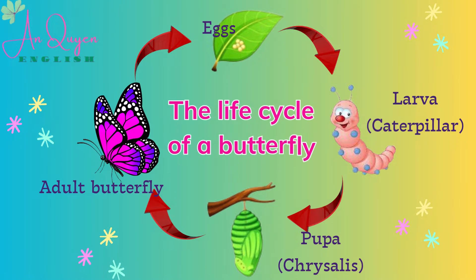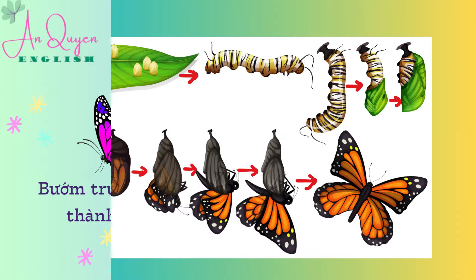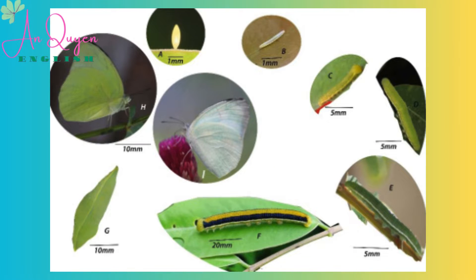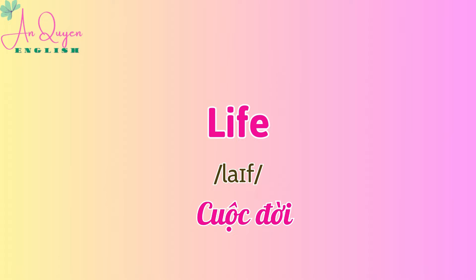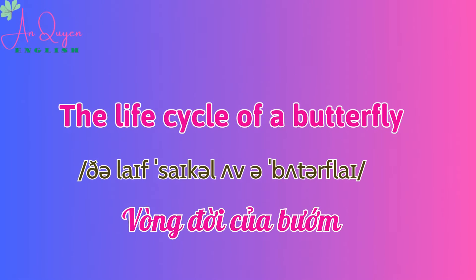The Life Cycle of a Butterfly. Life. Butterfly. Butterflies. The Life Cycle of a Butterfly.